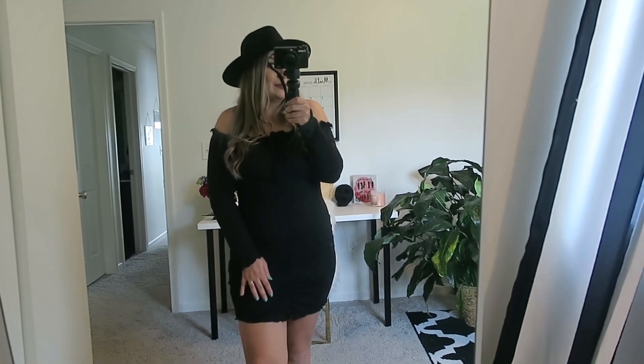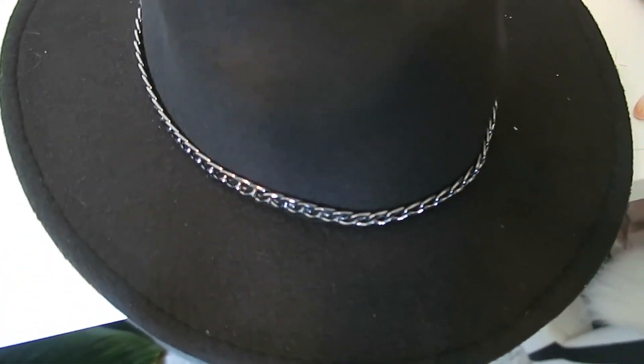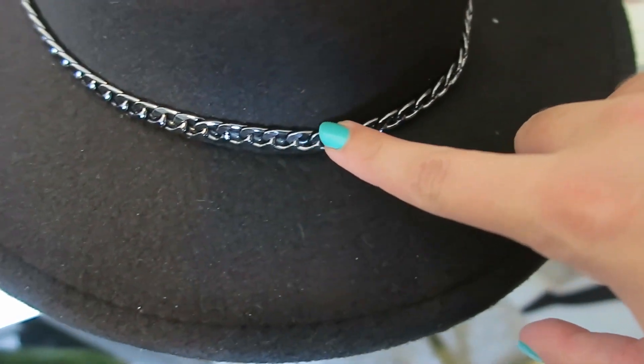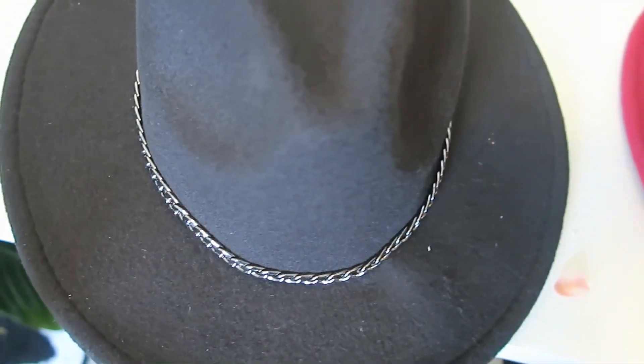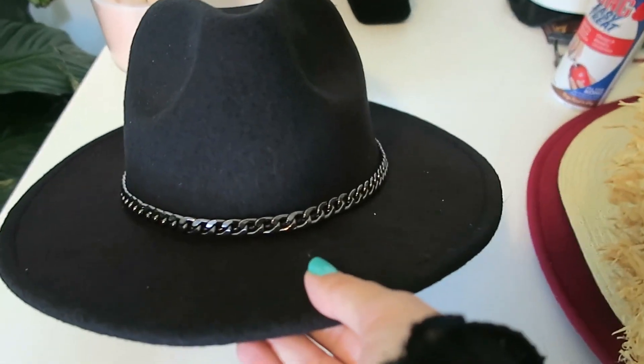This is the hat — it's like a suede material, or actually felt. It has this cute chain detail on it and it's really good quality. I think it was around $10, so I would really recommend this hat.